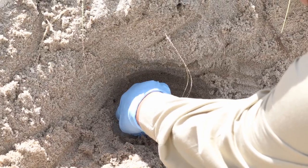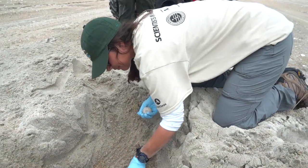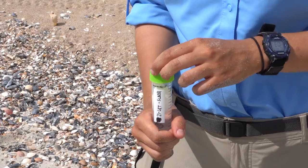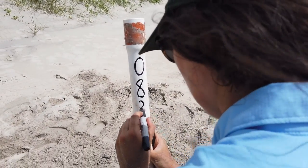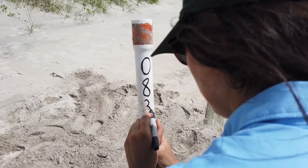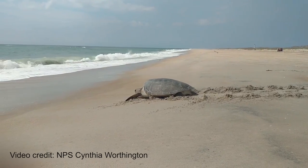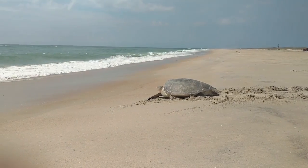We collect one egg sample from each nest. We pull the egg out of the egg chamber — a sacrificial egg — with gloves on to protect against any DNA cross-contamination, then collect the egg in a vial of ethanol and assign a number to it, which is the same number that the nest receives. That way, scientists can track that particular egg sample to this nest and then to a particular female that laid the nest.